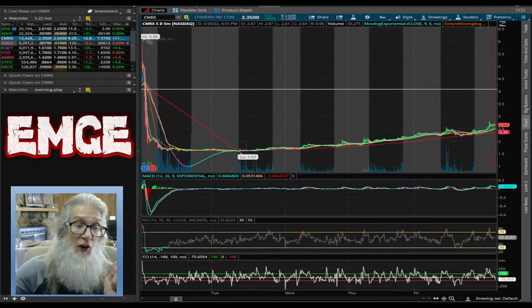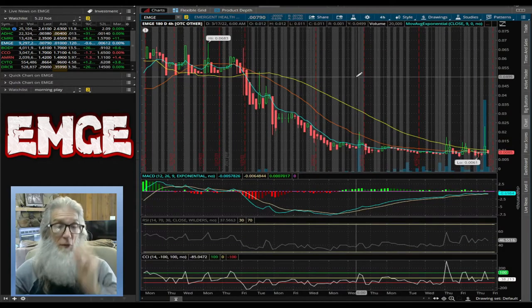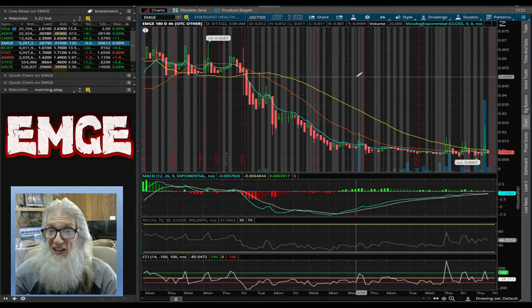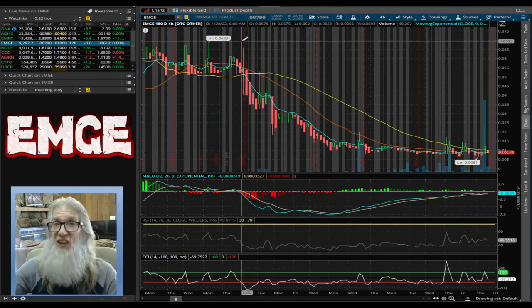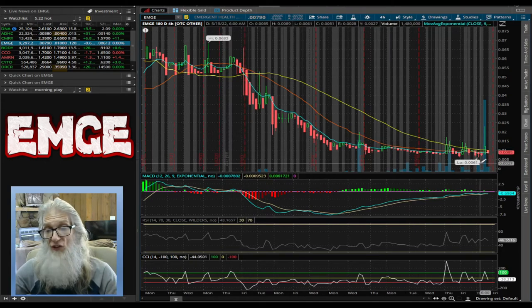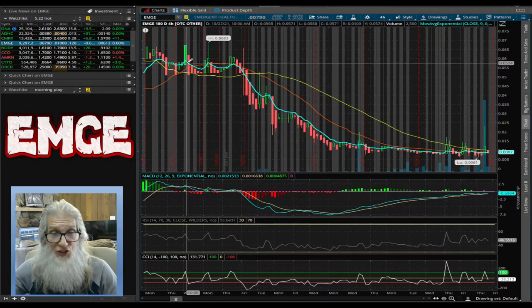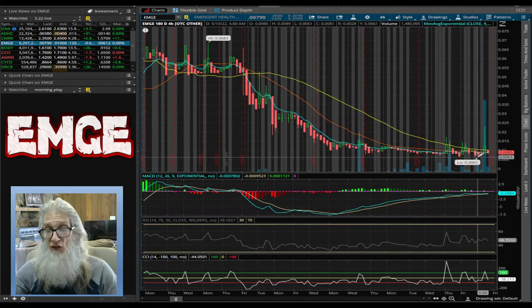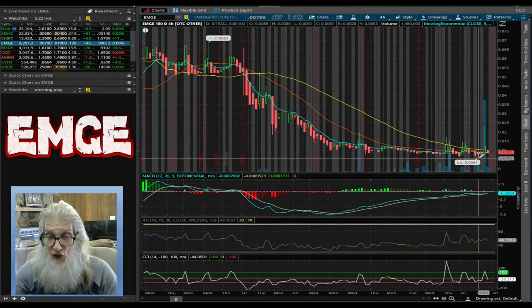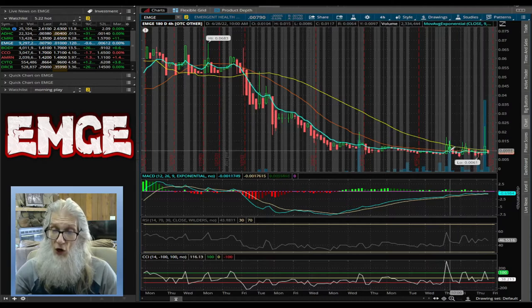The next stock we're going to look at was a loser on Friday, and we're looking at this strictly for the technicals. I don't have any information about this stock, but the chart looks juicy. We are looking at EMGE. On the six-month four-hour chart, we had a high back here of $0.08 and a low just two days ago of $0.061 — that is over 1,000% drop. She fell under the 50 and then fell under everything, hit that low bubble two days ago, bounced up over everything and is on top of the 50 now. Look at the high volume — it has been growing over the last month.